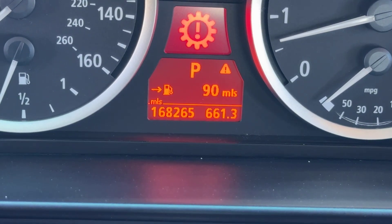On your mileage you have 168,265. Your vent head.